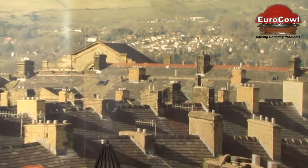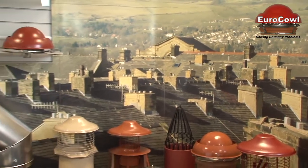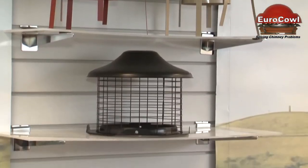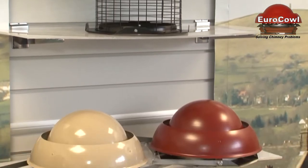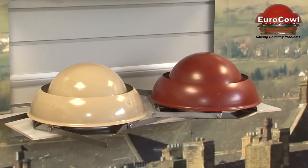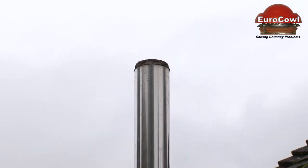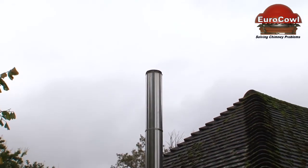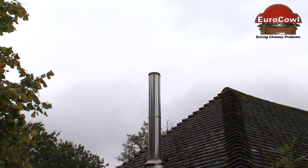We have products and solutions to suit every scenario, from simply capping an unused chimney to prevent rain ingress and birds nesting, to anti-downdraft terminals. Downdraft can be caused by a number of factors, including but not restricted to hillside and coastal locations, surrounding tall trees and buildings, uneven roof pitches or simply adverse weather conditions.